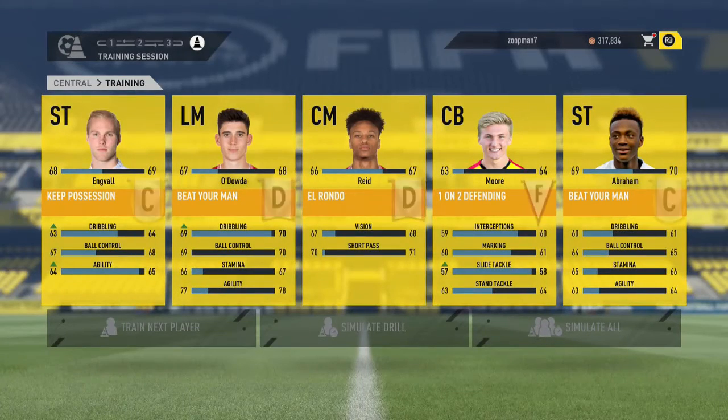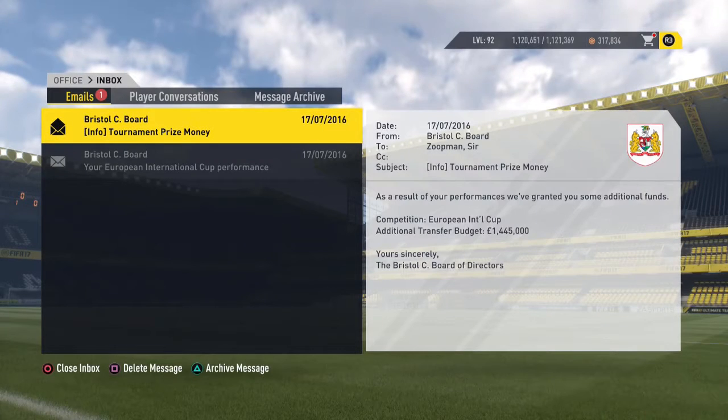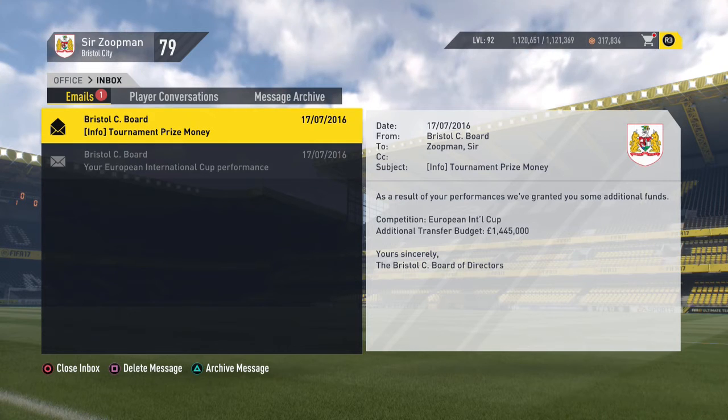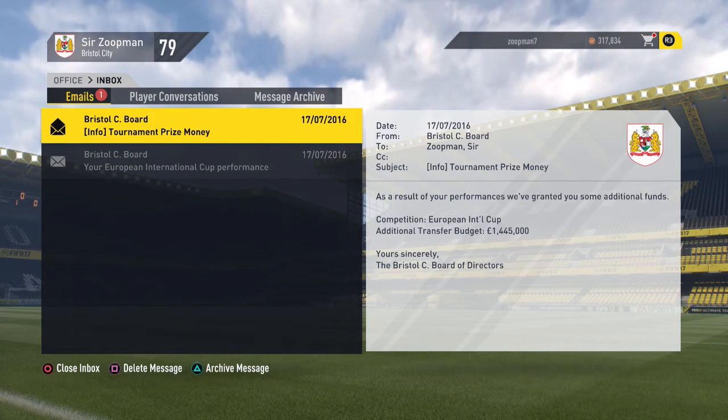Training session — let's see what we're at. Odota gets 70 dribbling, that's nice, his dribbling's good. Let's have a look at our prize money then — we have got an additional transfer budget of 1.4 million. Thank you everybody. That is lovely, lovely jubbly.